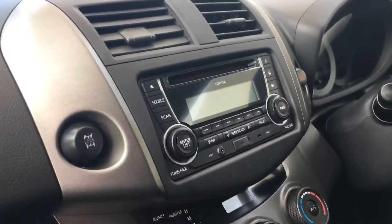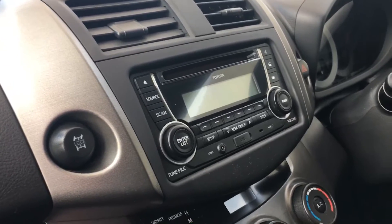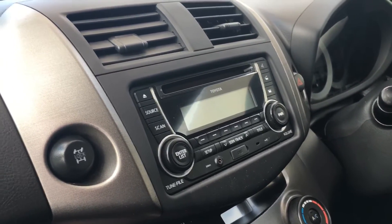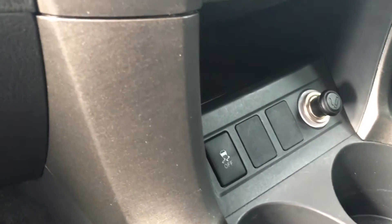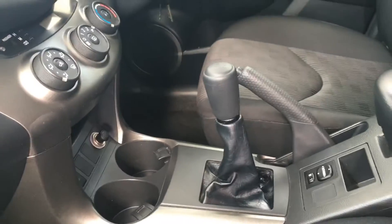Dash is in great condition. Obviously you have your head unit here, so you have your USB and auxiliary connection, and it's also Bluetooth for your phone — so it's hands free and you can talk through the stereo. Got your traction control down here and your cigarette lighter. Manual transmission.